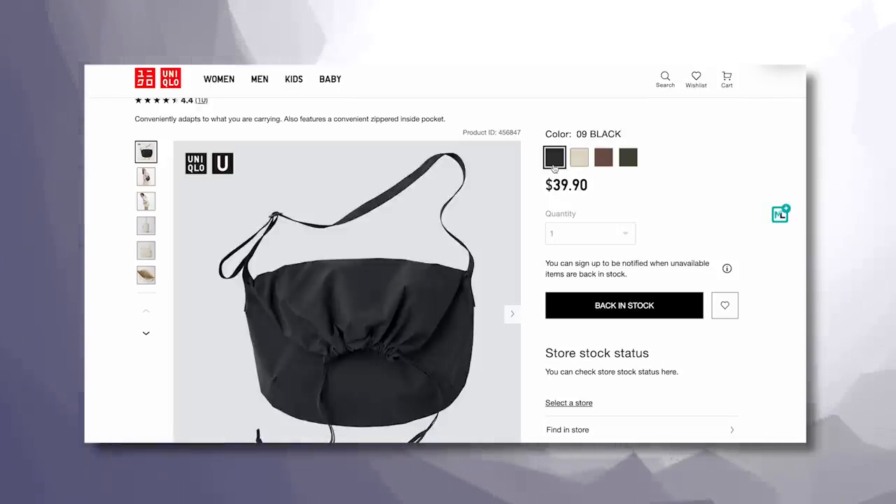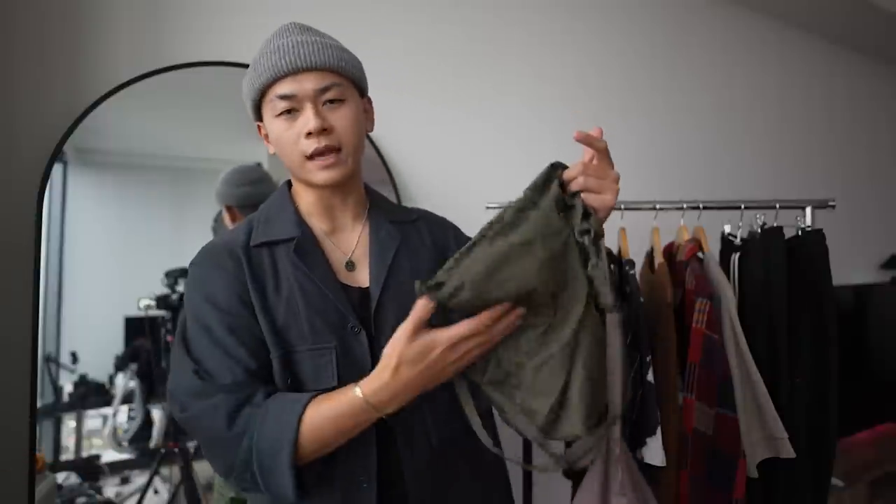They also restocked the cinched bag from earlier fits throughout the year, and they have those in a bunch of different colorways as well if you don't like this one.